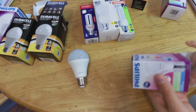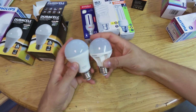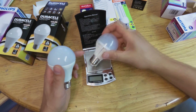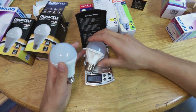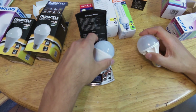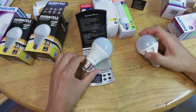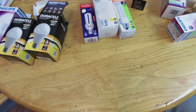Let's look at the Duracell and the Philips side by side. We can weigh these to see if there's any difference. The Philips is about 40 grams, and the Duracell, being quite a bit bigger, is 74 grams. So we can see that the Duracell weighs more and is visibly larger.